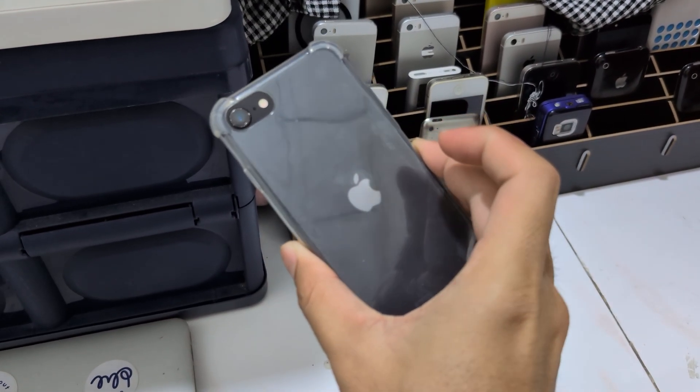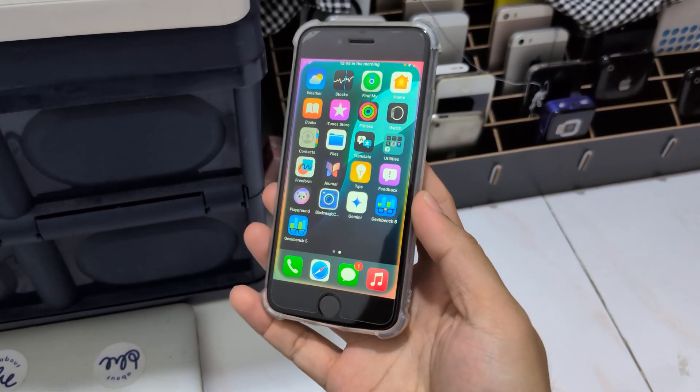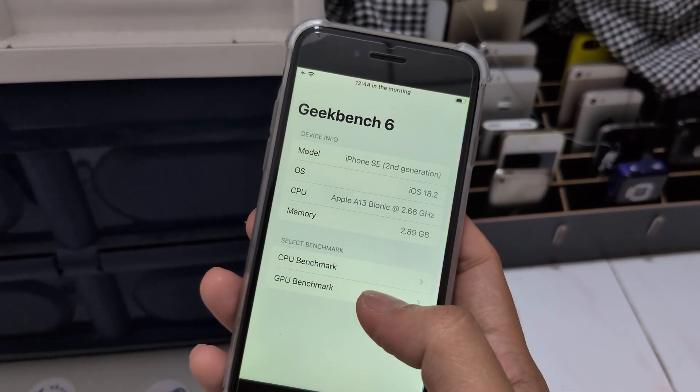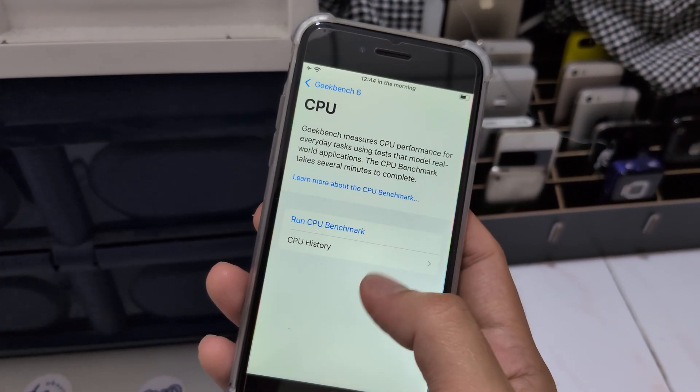This is iPhone SE 2020 and it has Apple Intelligence enabled. I tried to run Geekbench AI at least 10 times and it crashed.